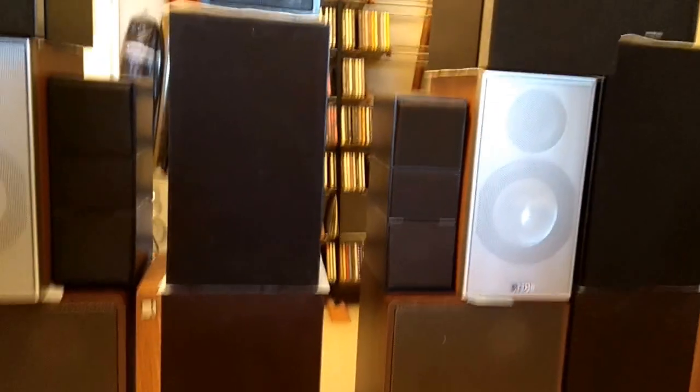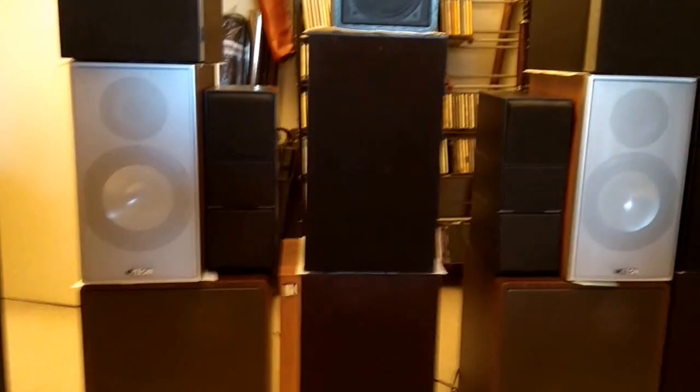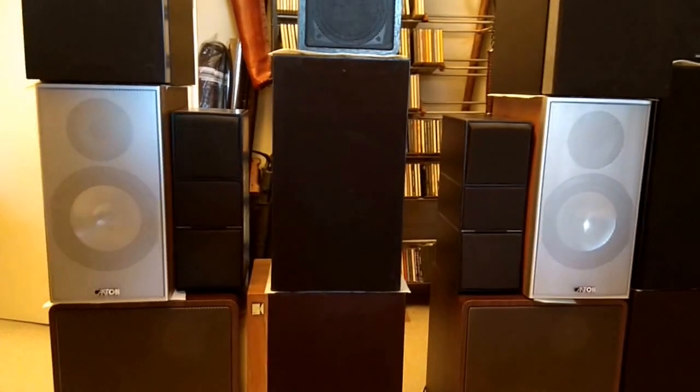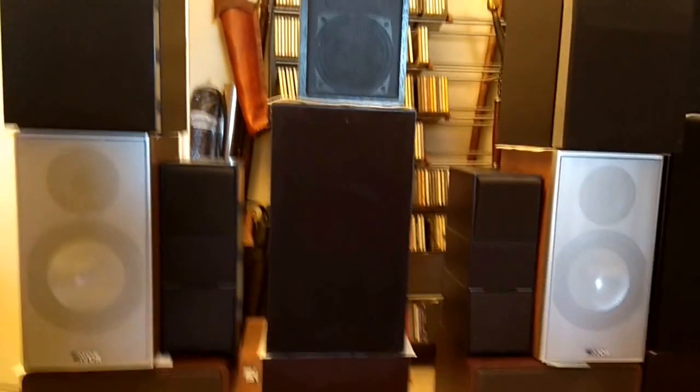Moving from the Denons to the Cantons. These are the up-to-date speakers — clear, present, but a bit lacking in fullness and warmth.